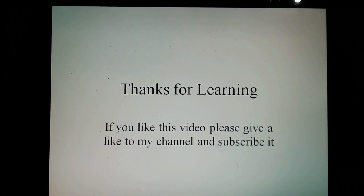Thanks for watching. If you like this video, please give a like to the channel and subscribe.